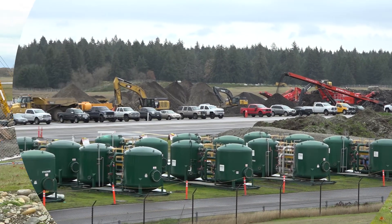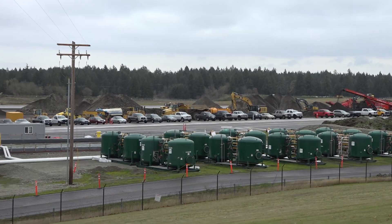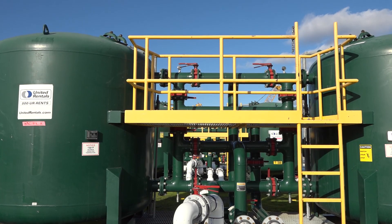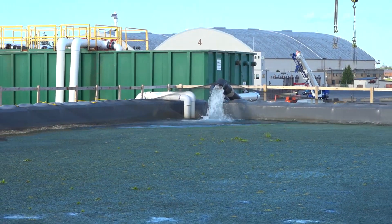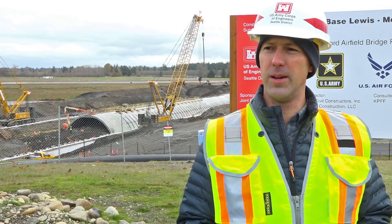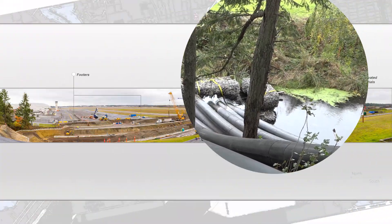This right here is our granulated activated carbon treatment system where all the ground water that's pulled from the site — we have a fairly extensive dewatering system set up — all the ground water is being treated by this carbon treatment filtration system to remove all the PFAS and PFOA chemicals before that water gets pumped back into the downstream channel.